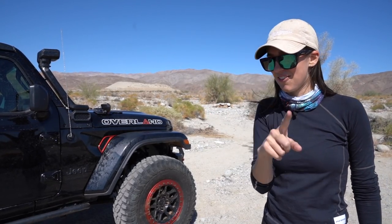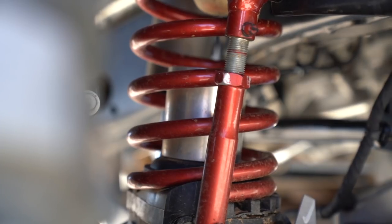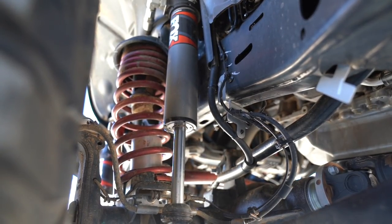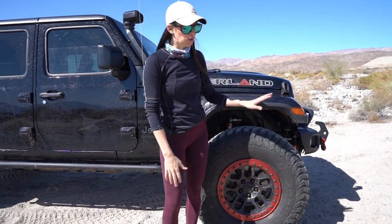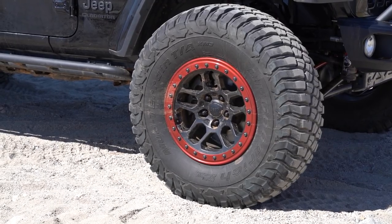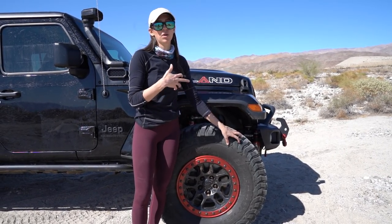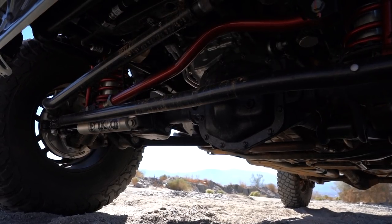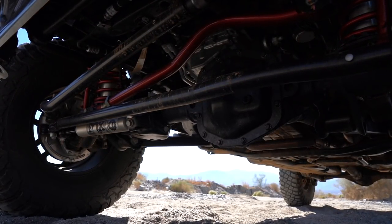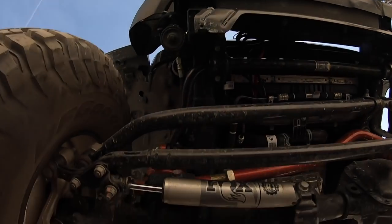RMT Overland is owned by Fox, so these shocks are of course Fox — the Fox Performance Elite 2.5 shocks with more aggressive tuning, larger components, and increased fluid capacity. It has a three and a half inch suspension lift, which allows for 37 inch tires — BF Goodrich KM3s with a tougher sidewall and improved traction for mud and rocks. You also have the Fox steering stabilizer with an external adjuster providing up to 24 clicks of adjustment for fine tuning. It's highly customizable.